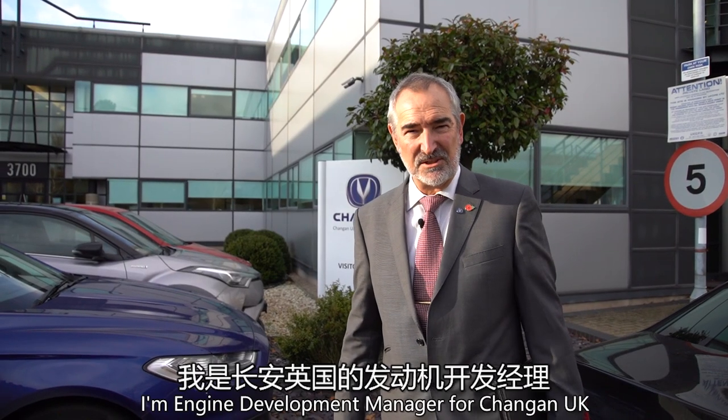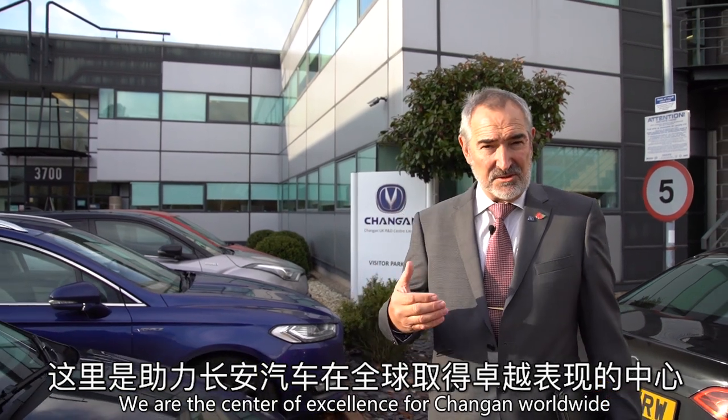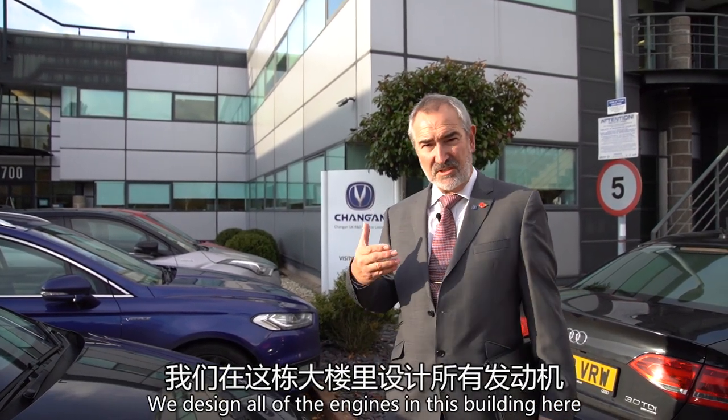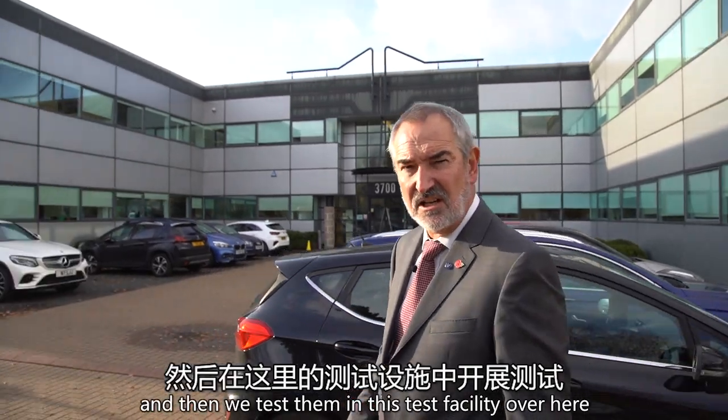Hello, my name is Steve Young. I'm Engine Development Manager for Chang'an UK. We are the centre of excellence for Chang'an worldwide. We design all of the engines in this building here and then we test them in this test facility over here.